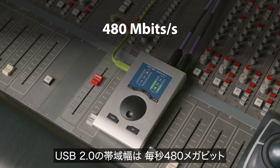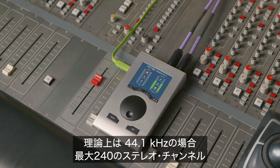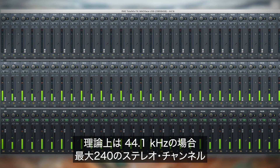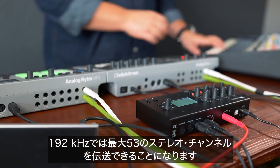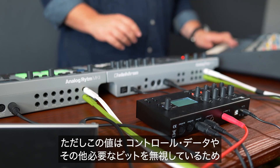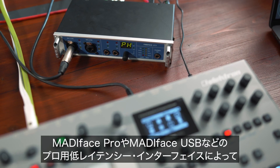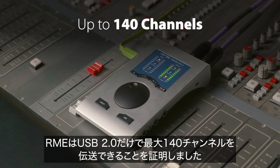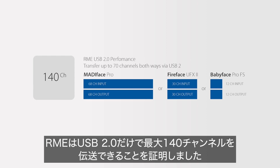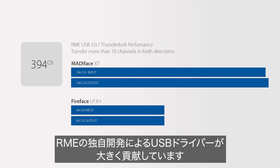USB 2.0 has a bandwidth of 480 Mbit per second, or 480 million bits per second. In theory, this would give us a maximum channel count of 240 stereo channels at 44.1 kHz and around 53 stereo channels at 192 kHz. This calculation is quite unrealistic because it leaves out control data and other bits necessary. But with professional low-latency interfaces such as the Madiface Pro and the Madiface USB, RME proved that channel counts up to 140 channels are possible just with USB 2.0.